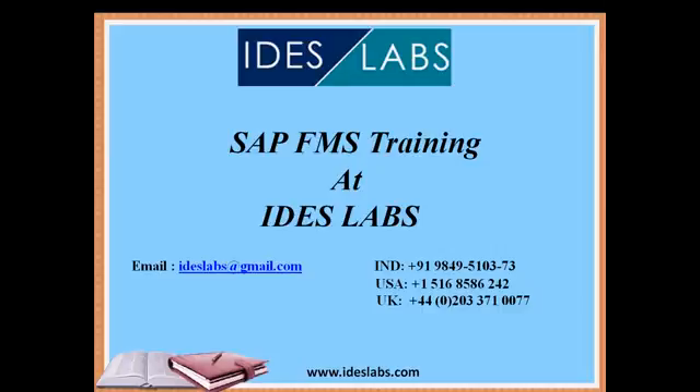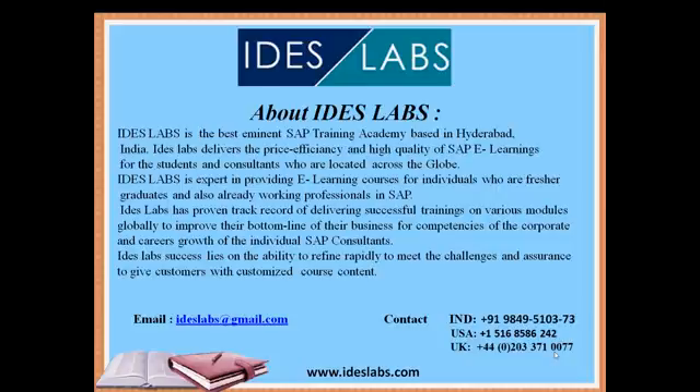Before moving into the subject, let me introduce you to Ideas Labs. Ideas Labs is the best eminent SAP training academy based in Hyderabad. Ideas Labs delivers price-efficient and high-quality SAP e-learning for students as well as consultants located across the globe. Ideas Labs is expert in providing e-learning courses for fresh graduates and already working professionals in SAP.